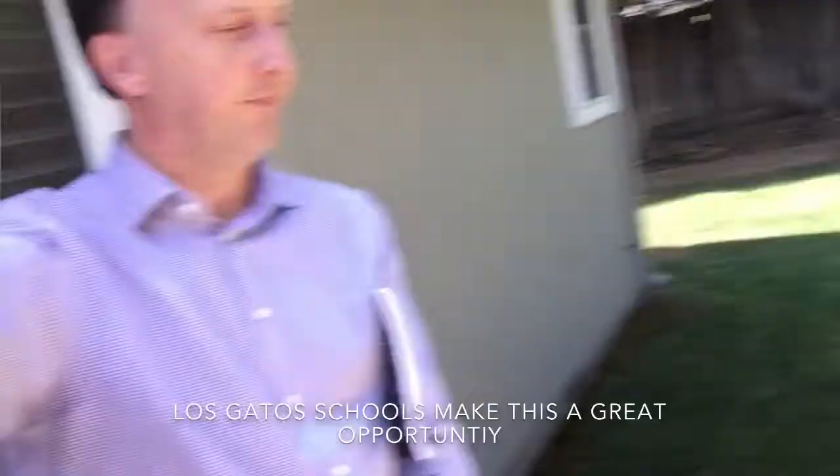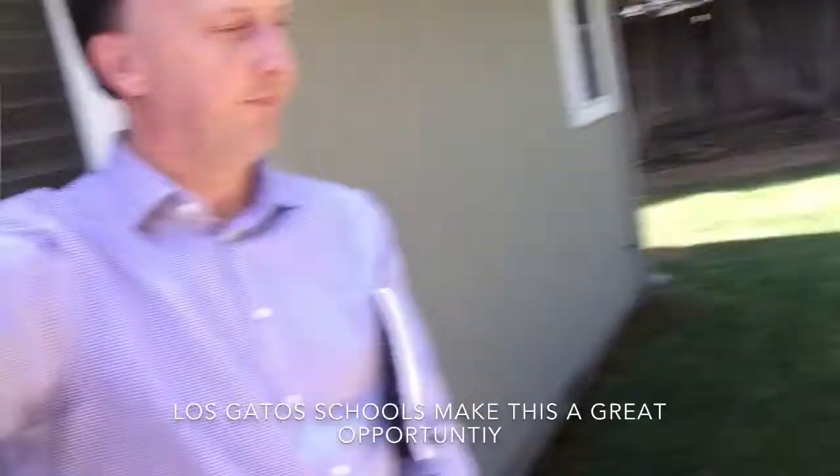Anyway, that's the backyard. I'll put the link to the listing — my friend is putting it together and she's doing a great job. The listing will be in this video.